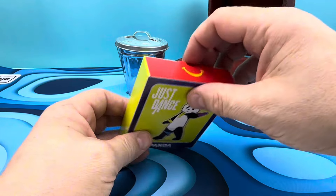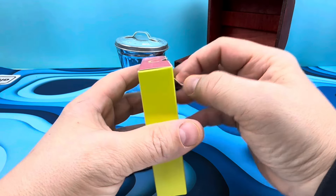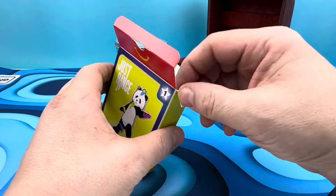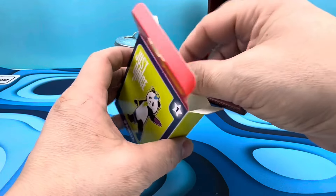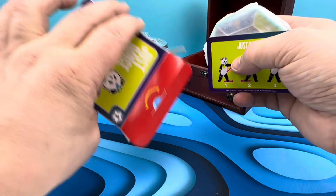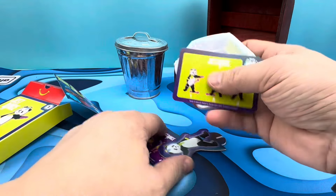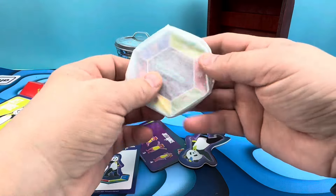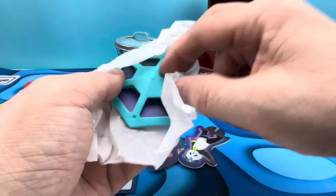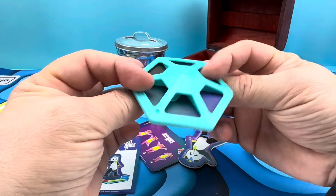I heard someplace that McDonald's is cutting down on the plastic and material they're using for the toys — not a lot of cardboard, not a lot of paper, not a lot of plastic. We're going to be environmentally friendly. And right out the gates, we've got some cards, some stickers. And extra paper — for the environment. This is the extra paper for the environment.